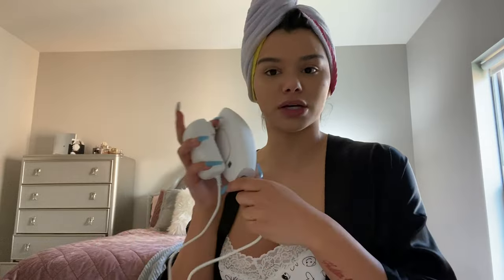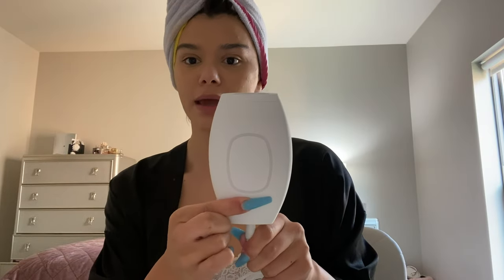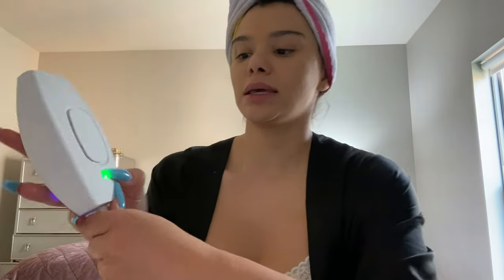The Kenzie device comes with a quick starter guide, a skin chart, and everything you need to know in the booklet. The device itself is really small and cute, and it comes with a cord that is nine feet long, so you can do it in your bathroom or even on your bed while watching YouTube videos. You don't have to worry about the battery dying because you just plug it in. Once plugged in, you place it on the area, the light flashes green, and you hold down the green button to turn it on.